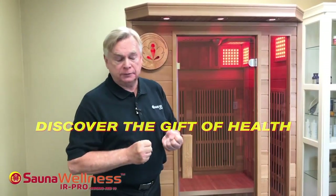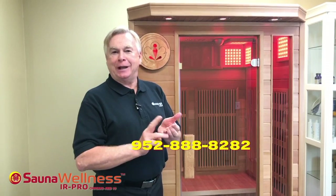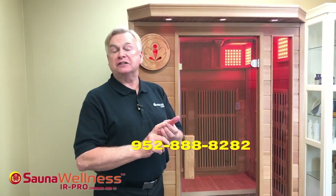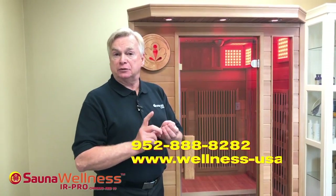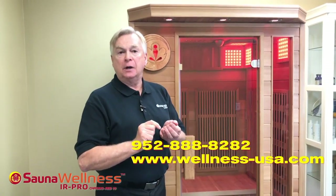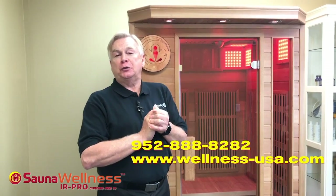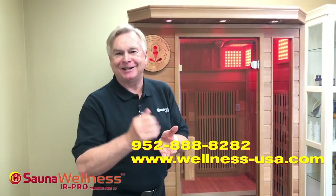Please give us a call: 952-888-8282. We'd love to have you visit our website, www.wellness-usa.com. I look forward to sharing some good wellness news with you on our next video. Take care.